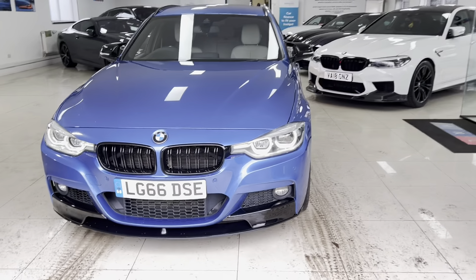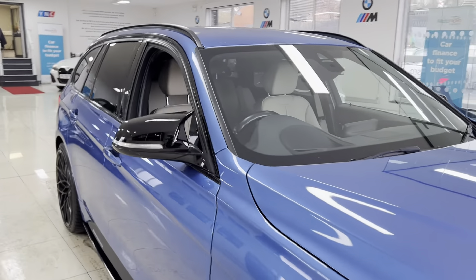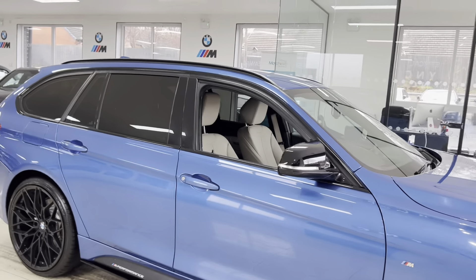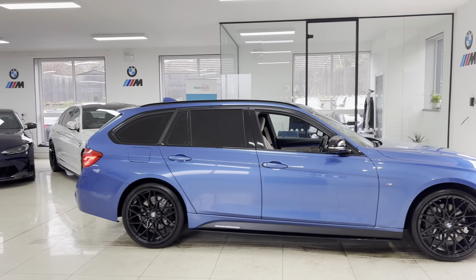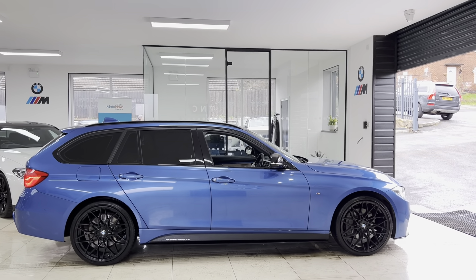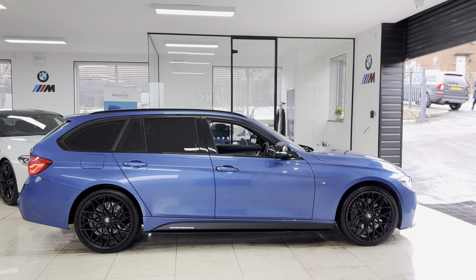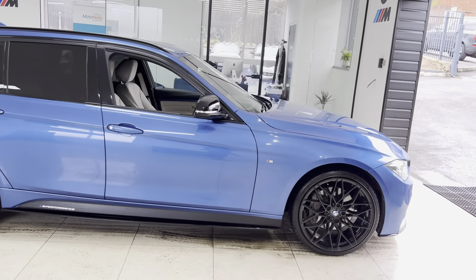Hi, welcome everyone to the walk-around video here at Your Next Car — the 2016 66-reg 335D M-Sport xDrive Tourer. The car is presented in Estrelle Blue and features a Y&C body enhancement kit alongside some nice features and options. How you see the car is how you'll purchase it, and if you'd like to know more you're welcome to use the links in the description box — but of course, let's get into talking about the car itself.